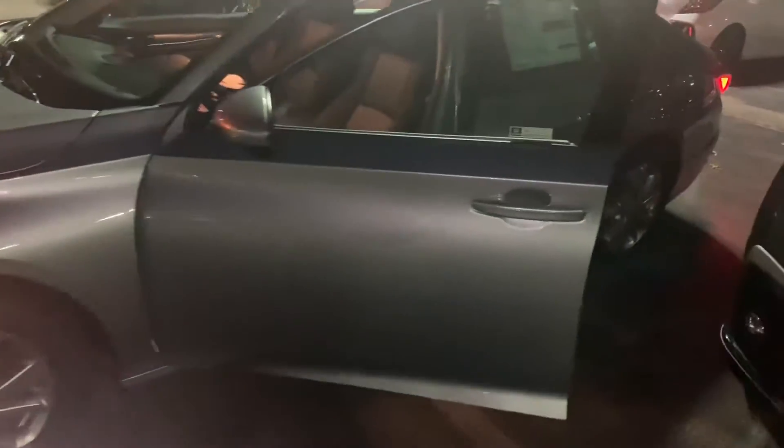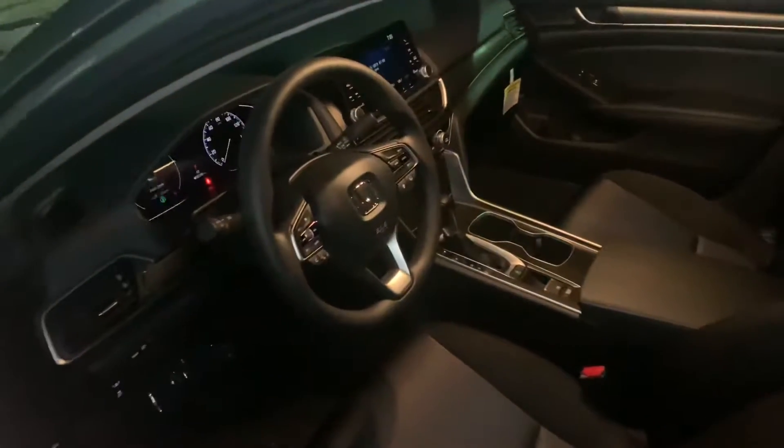This model is in a lunar silver metallic with black interior. And though the LX model is the base model Accord and thus the most affordable, the car does still offer a host of great features.